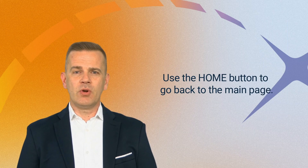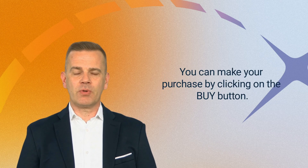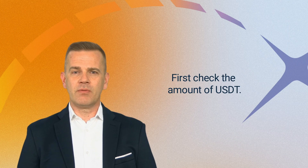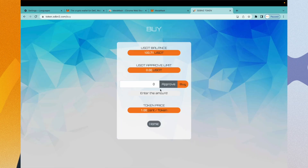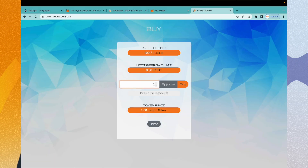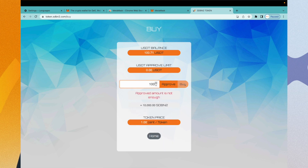Use the Home button to go back to the main page. You can make your purchase by clicking on the Buy button. First, check the amount of UST. In the next field, you can enter the amount of the token you want to buy. By pressing the Approve button, you can check the amount of UST and commit it to your purchase.